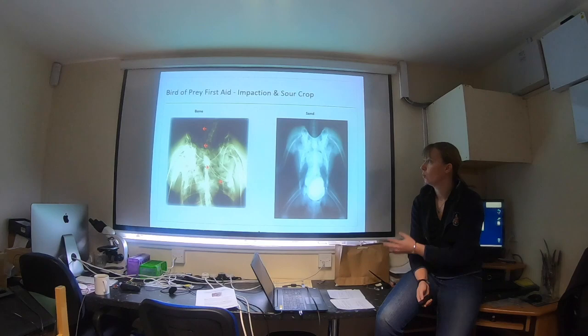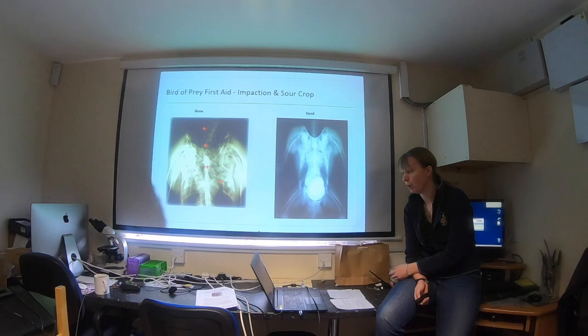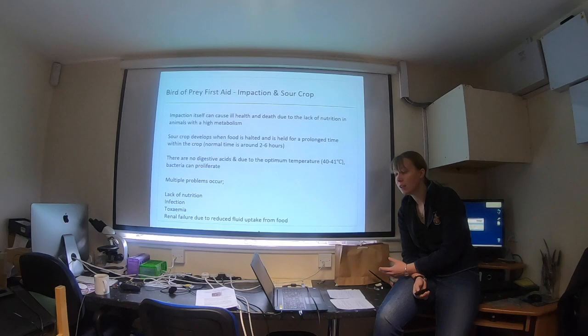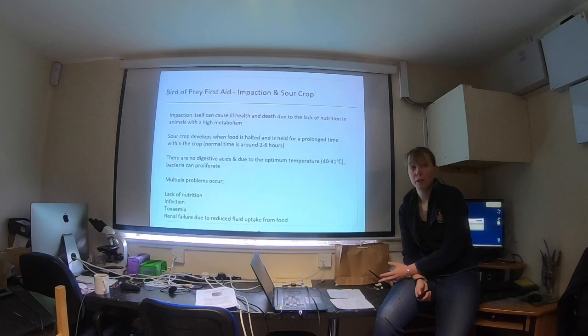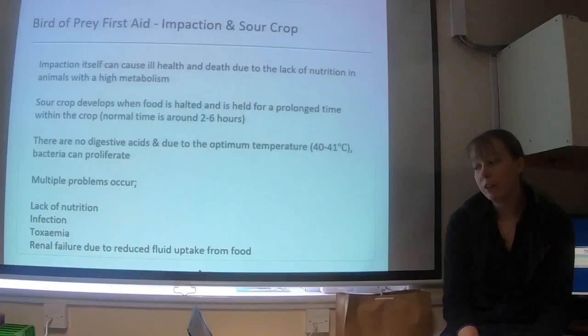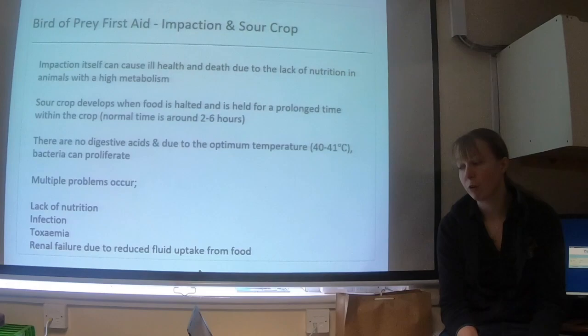Sometimes we'll do X-rays to try and diagnose it, but often we'll be able to diagnose just by inspection and looking. When we look at what we term sour crop or crop impaction or delayed emptying, normal crop emptying time is around two to six hours. If it's not emptying within this time, we would term it delayed emptying — crop stasis. That doesn't mean no food is moving through, just that food is moving through less quickly or, in the worst case, not at all. The issue is there are no digestive acids within the crop, making it a perfect environment for bacteria to proliferate.